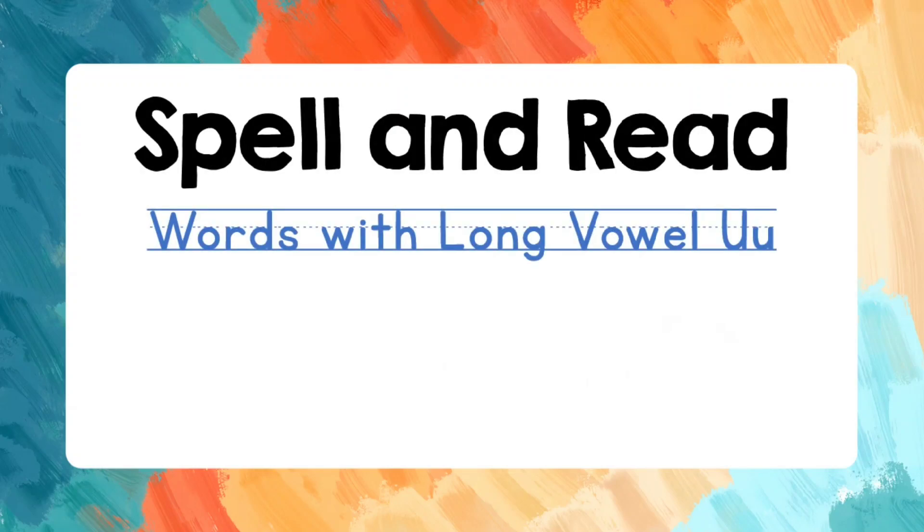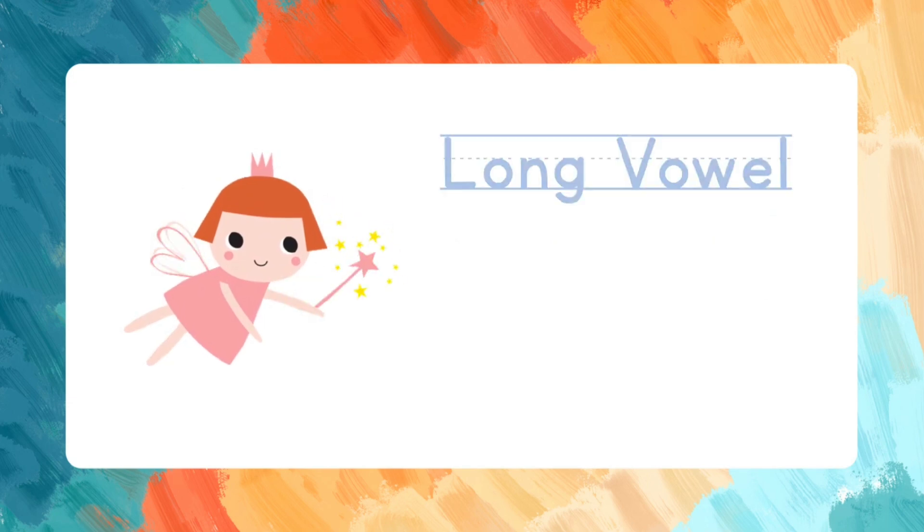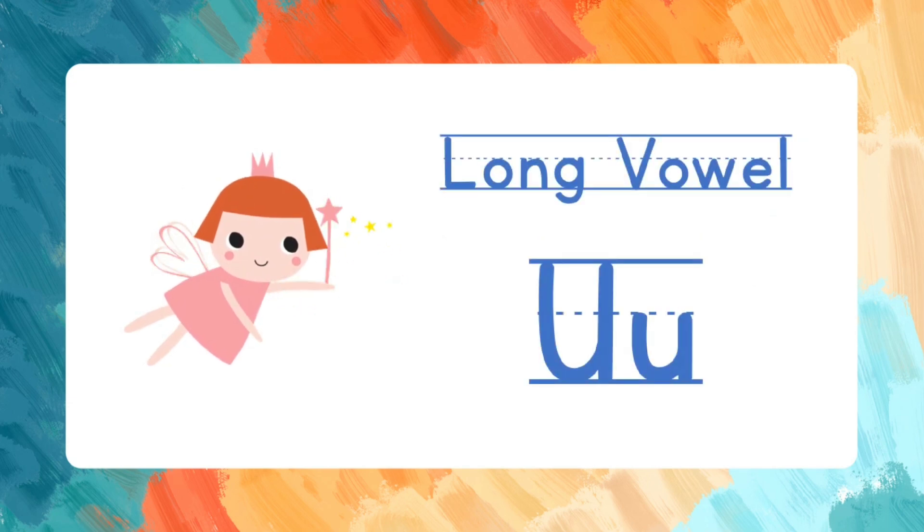Hello, amazing learners! Welcome to our spelling and reading adventure! In this lesson, we will learn to spell and read words with a long vowel U sound. Come, spell and read with me.